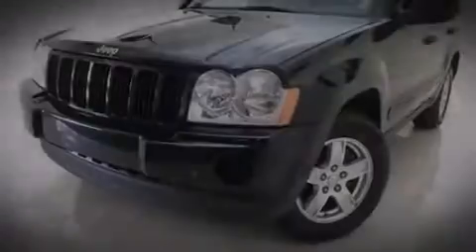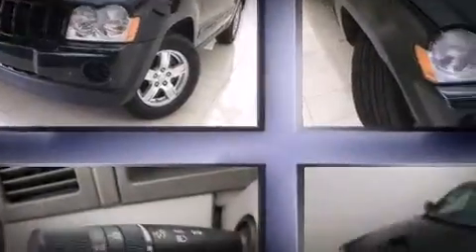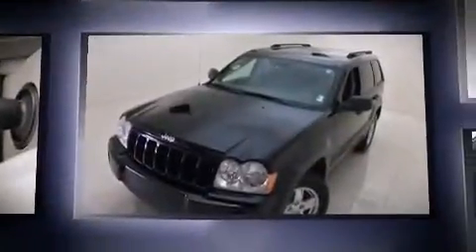Introducing the 2006 Jeep Grand Cherokee. It features an automatic transmission, rear-wheel drive, and a refined six-cylinder engine.